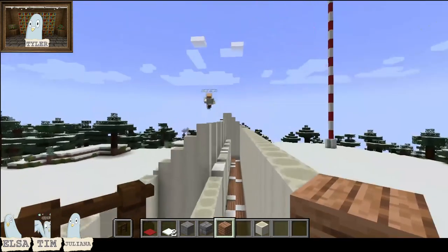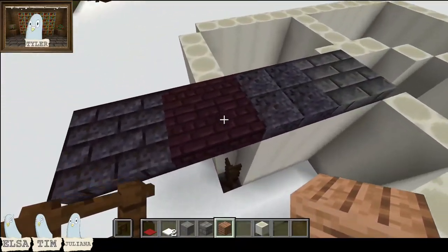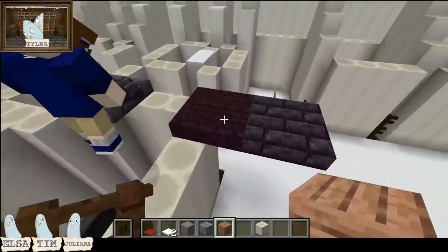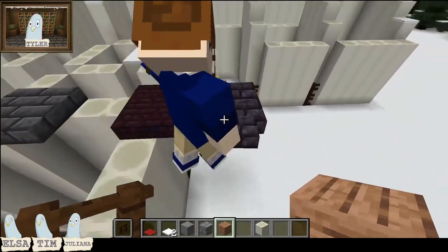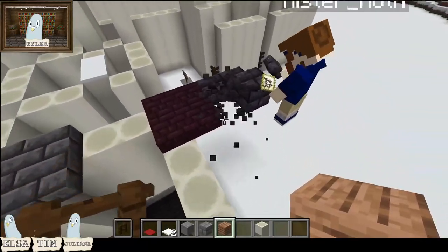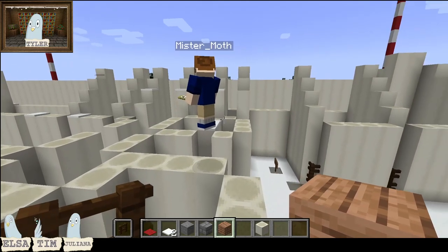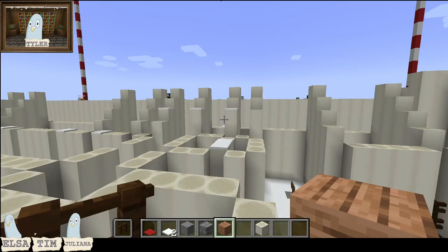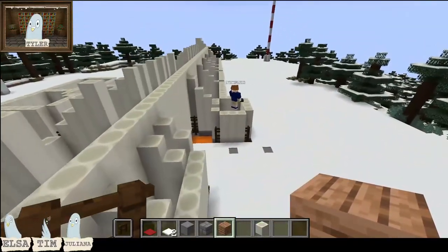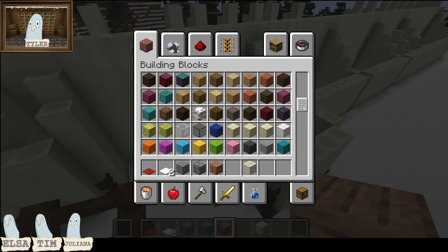Tyler, come over to where I am - I've stuck out a few different types of slabs so we can figure out which one we want to use. The trickiest thing so far is that all the photos we have are black and white, so there's no real sense of what color the roof shingles were - they could have been purple. We do have some shingles in the collections room from the original building.